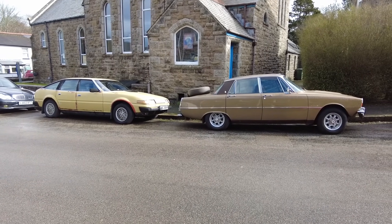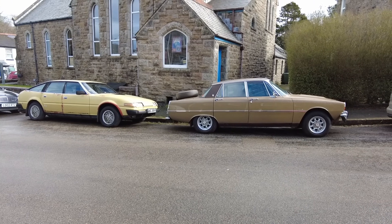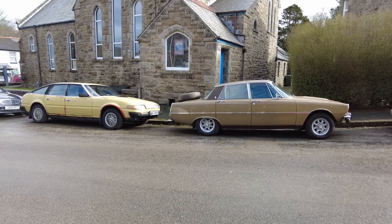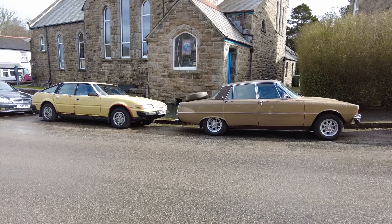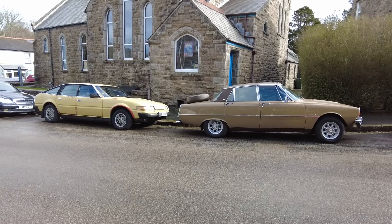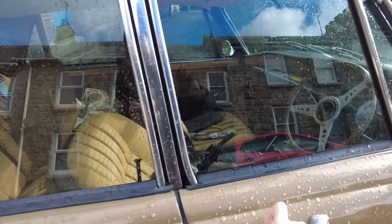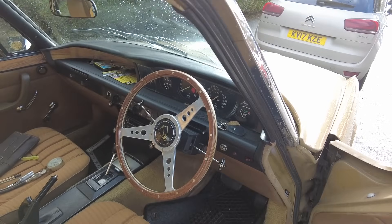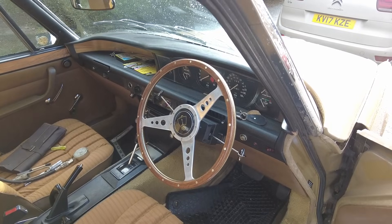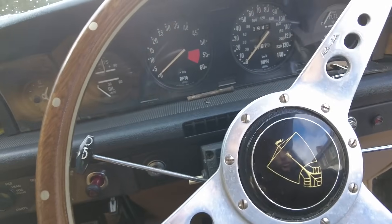Welcome back to another exciting episode of 'Is My Engine Buggered or Not.' I did a compression test late last night on a couple of cylinders and it didn't go very well. In this video we're going to be doing a full compression test, pulling the carbs off, and having a look inside — probably the intake manifold too — to see the state of the camshaft, because I still don't know why this car isn't running very well.